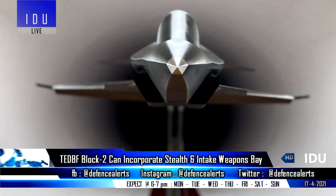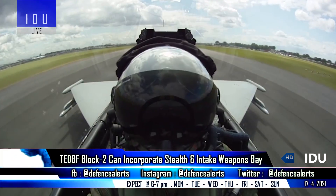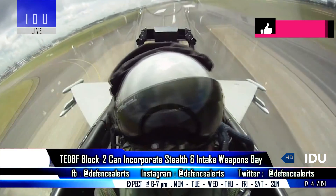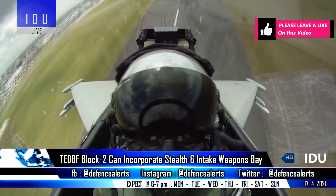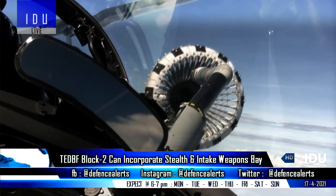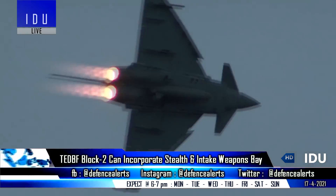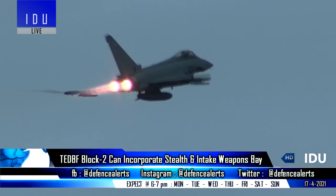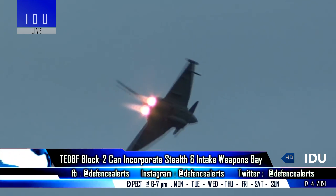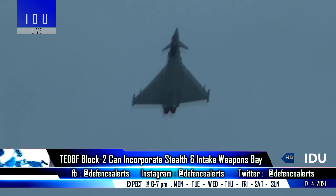India's twin-engine deck-based fighter has recently started wind tunnel testing and will not feature internal weapons carriage. It will borrow avionics, mission computers, and cockpit display systems from the Tejas Mark II program. However, the advanced TEDBF Block II variant could incorporate the required key elements of 5th generation fighters, as the TEDBF design has enough space between its undercarriage section to include an internal weapons bay.